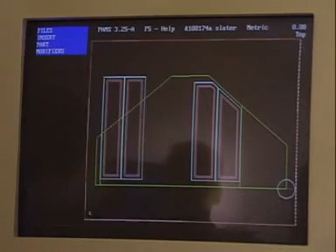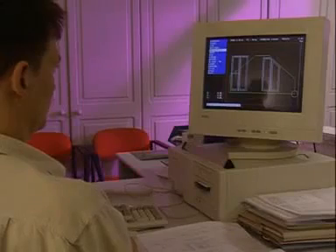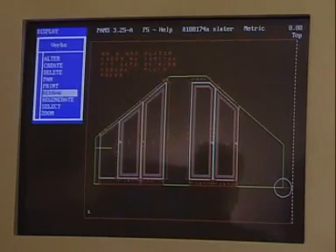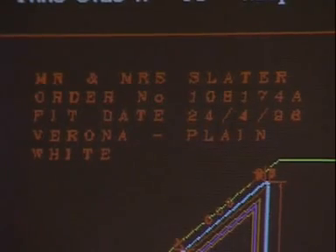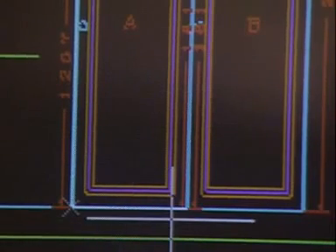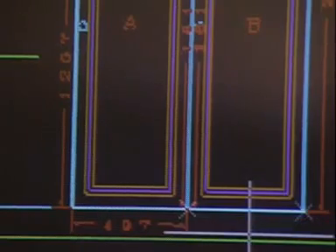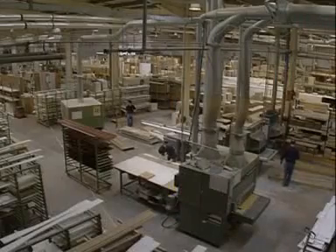Each customer's room is different, so each design has different problems. The Slaters have a sloping roof, so their wardrobe units will have to be specially adapted from standard sizes in order to fit. These measurements will be sent directly to the factory floor. This system is called customized automation.